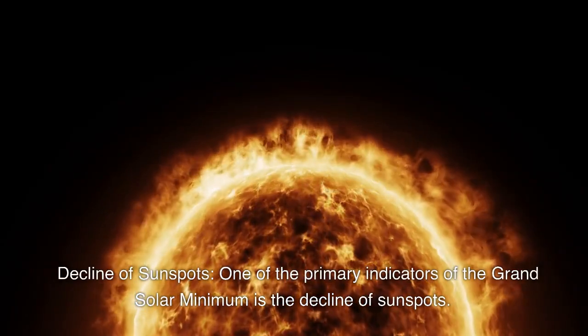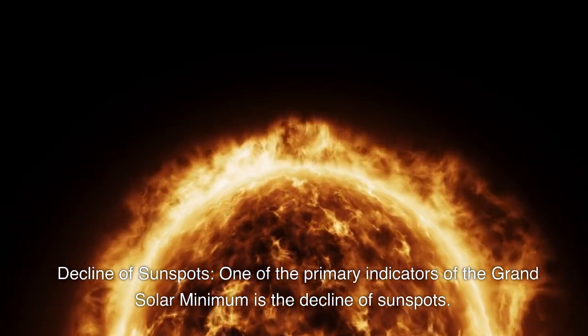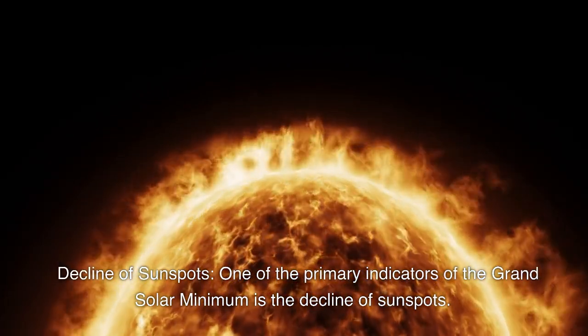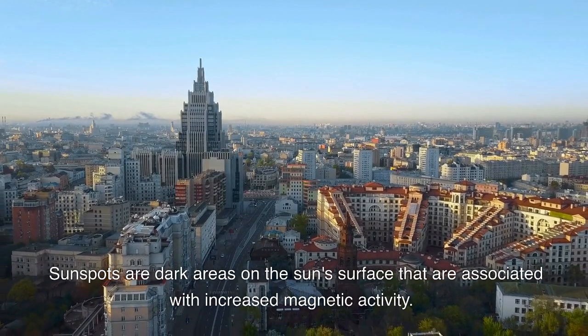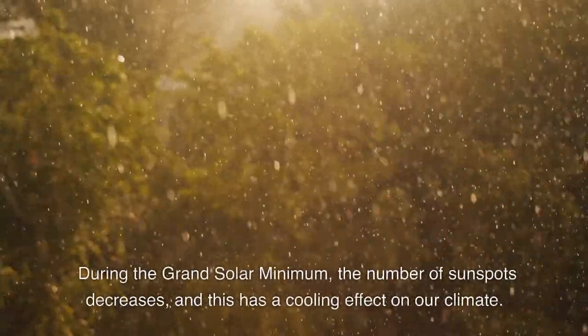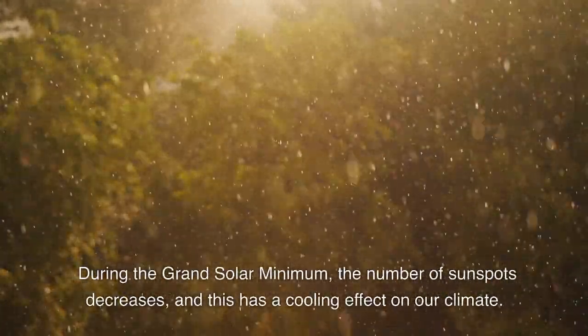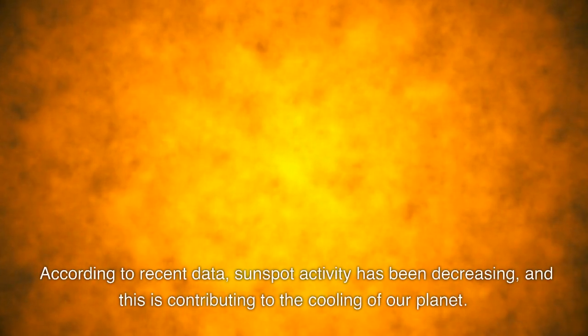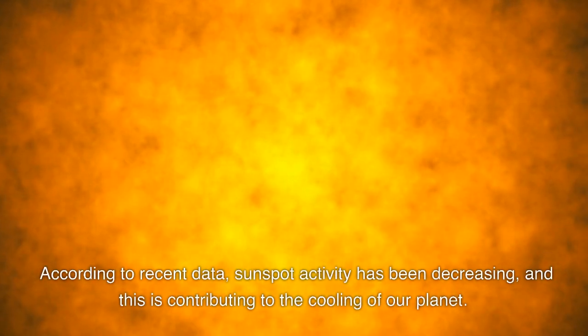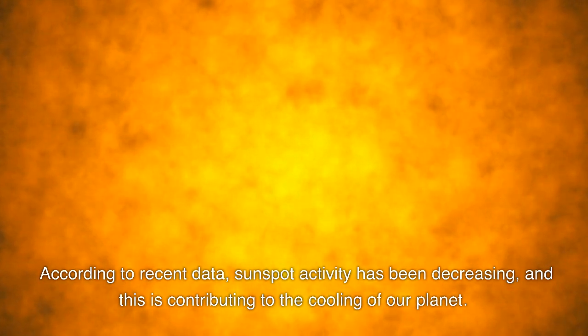One of the primary indicators of the Grand Solar Minimum is the decline of sunspots. Sunspots are dark areas on the sun's surface that are associated with increased magnetic activity. During the Grand Solar Minimum, the number of sunspots decreases, and this has a cooling effect on our climate. According to recent data, sunspot activity has been decreasing, and this is contributing to the cooling of our planet.